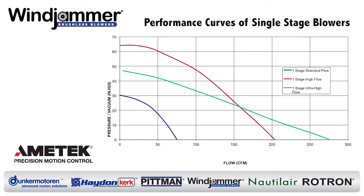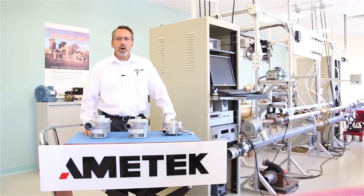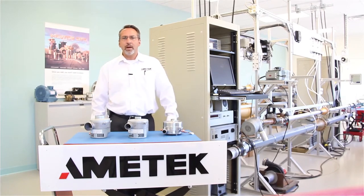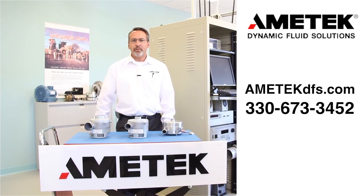Lastly, I have a chart that compares the performance curves of these single-stage blowers for an easy visual comparison. I hope this helps you understand the basics of the Windjammer family. You should also know that we can and often do customize our products for specific blower applications. Thank you, and if you have any questions or would like more information about any of our products, please contact your local sales and application engineer.